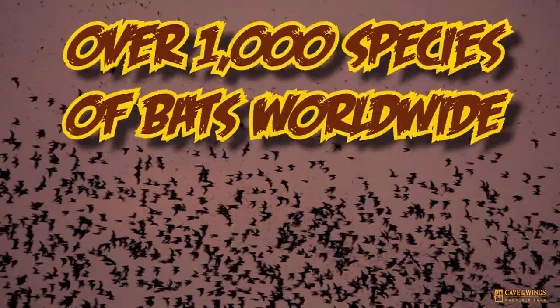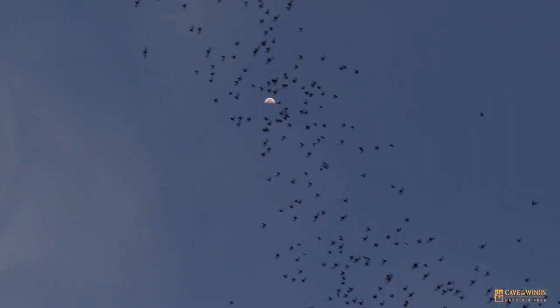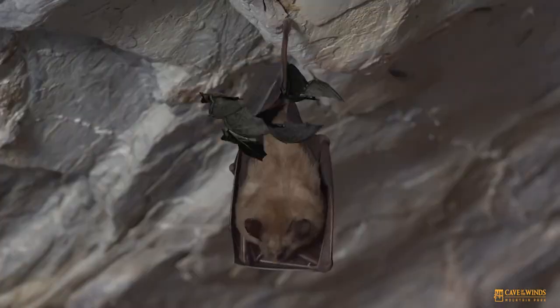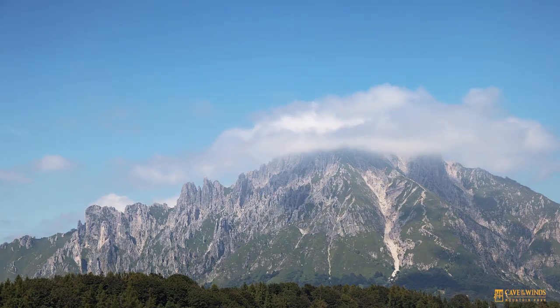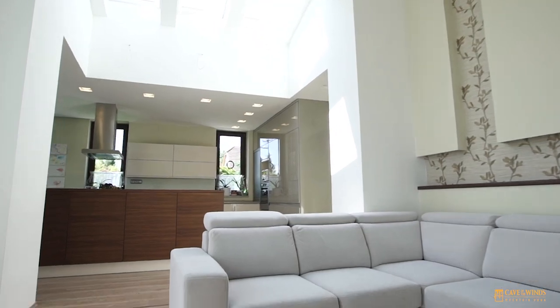There are over a thousand species of bats worldwide. There are bats that live in an awful lot of different places and they have all different lifestyles. Some bats live in caves that are warm and cozy, some bats live in the trees, and some bats make their homes high in the mountaintops. But every so often a bat might find its way into your home, because it is warm and cozy and the bat likes to feel safe.